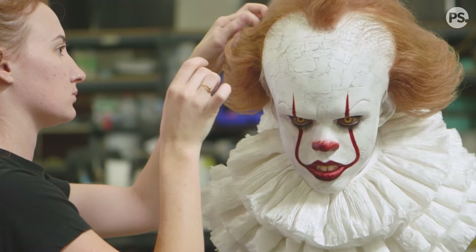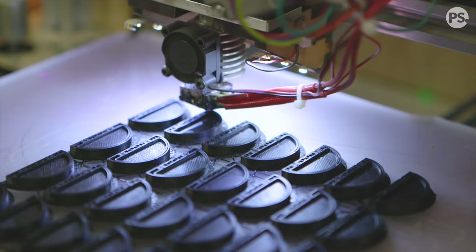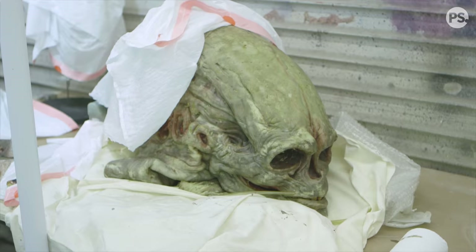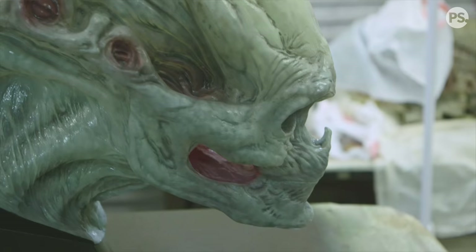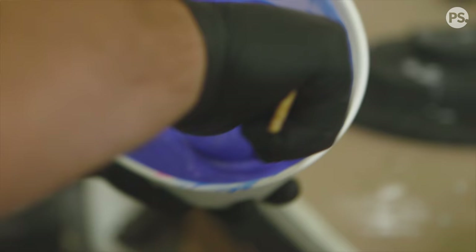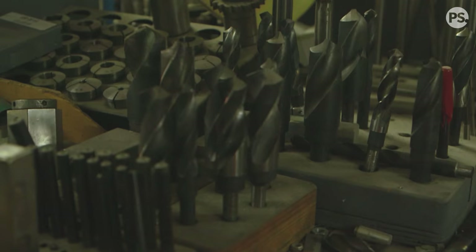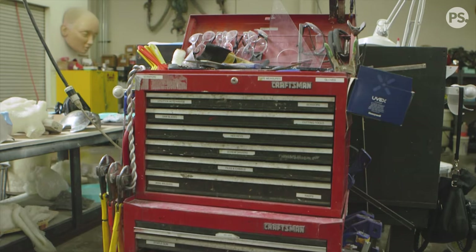My favorite part of this job is being able to design and create something that didn't exist before and then be able to take it to the very final step where it goes on to film as a living, breathing creature. We didn't create this craft. We stand upon the shoulders of people that we recognize — some people that we knew, some people we had access to — and we don't ever want that to disappear.